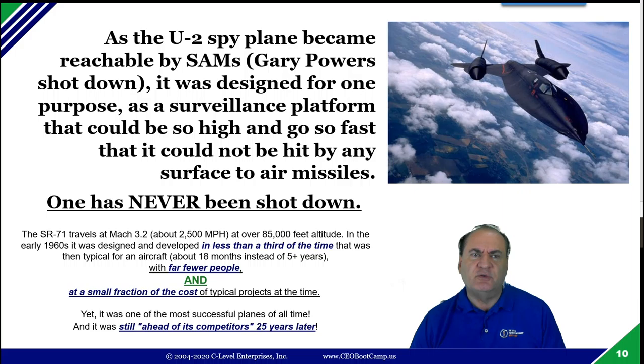For an aircraft at that time, a typical development cycle was three to five years. Remember, they didn't have computers, simulations, CAD, or any of that. But the SR-71 was developed in only 18 months with far fewer people on the project. As a result, the development cost was a fraction of what a normal aircraft would cost — not half the cost, but more like 20% of the cost. And yet, in spite of that lower manpower, they came up with an aircraft that was probably 10, 20, and maybe even 30 years ahead of its time.